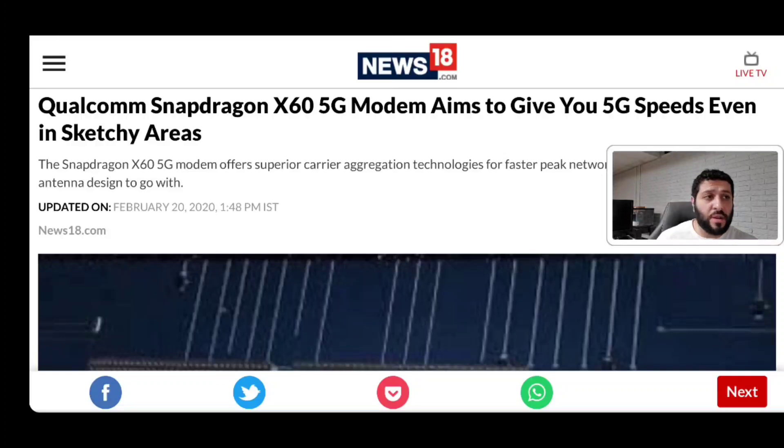Currently, you will see a lot of the Qualcomm Snapdragon chipsets coming with X50 and X55 modems — those are the 5G capable modems they offer. In terms of the key feature of the X60, what you're going to be seeing is something unique: carrier aggregation between different types of 5G connections. That means FDD and TDD connections, as well as carrier aggregation from sub-6 to sub-6 connections, as well as sub-6 gigahertz to millimeter wave spectrum connections.